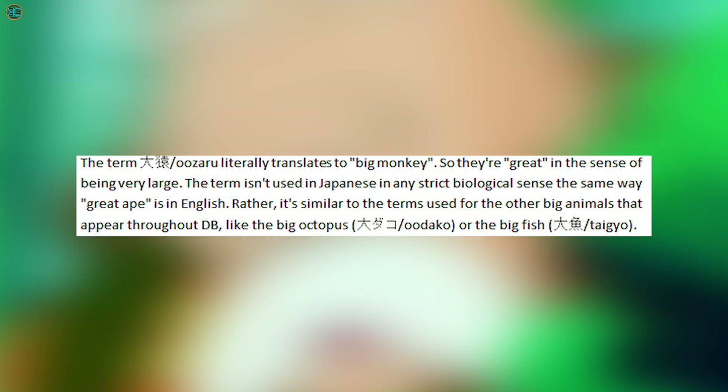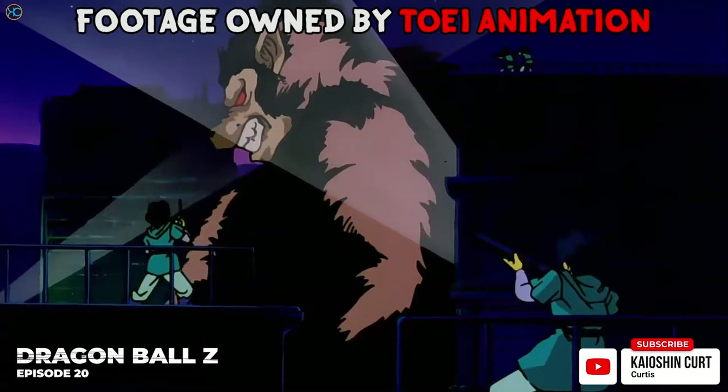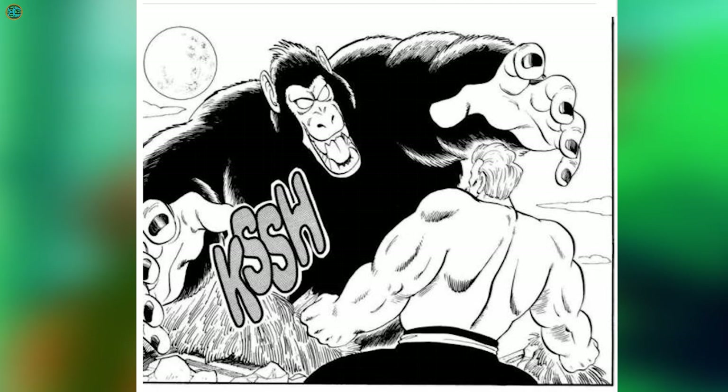According to Hermes, the Japanese translator, the term Oozaru literally translates to 'big monkey' and not 'Great Ape.' Although this name has been popular in the community, I'm going to refer to the transformation as Oozaru. The Oozaru form looks like a big monkey but with other outstanding features such as red eyes and a hairstyle that is tailored to the Saiyan user.